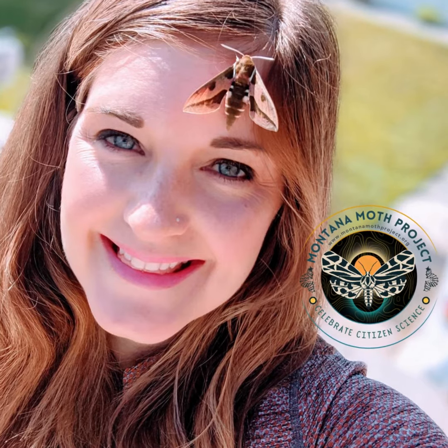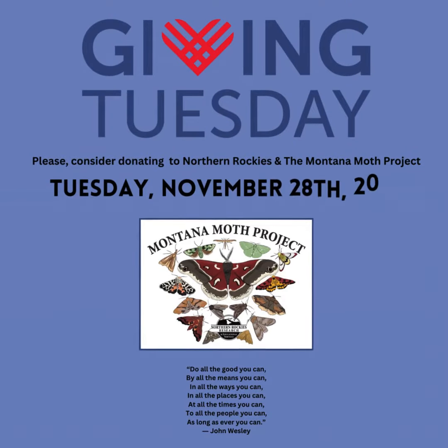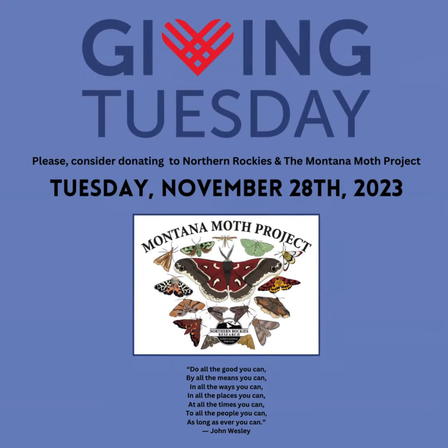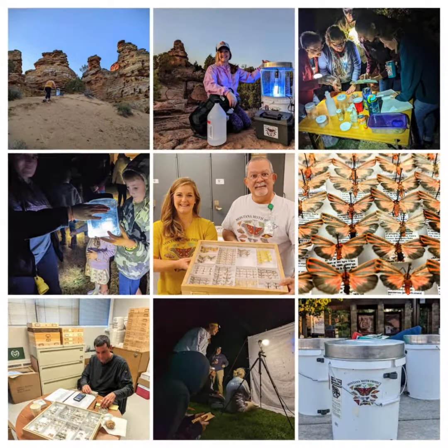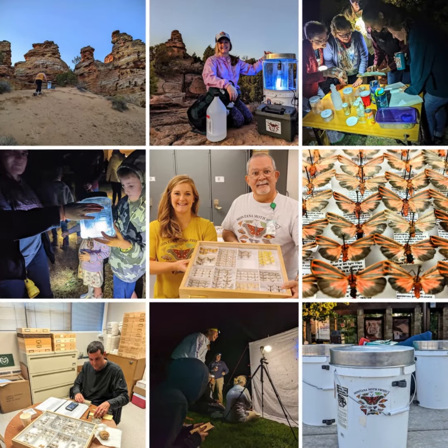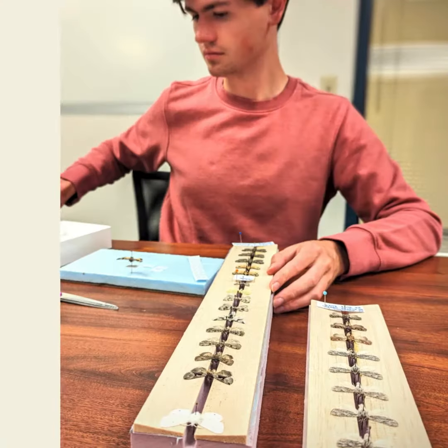Hey everyone, Marian from the Montana Moth Project here. Giving Tuesday, the amazing global day of generosity, is just around the corner. This is a big fundraising event for us here at Northern Rockies. The funds we generate on Tuesday go to support myriad aspects of the Montana Moth Project, including one that often goes underappreciated, both in terms of time and expense: specimen processing.